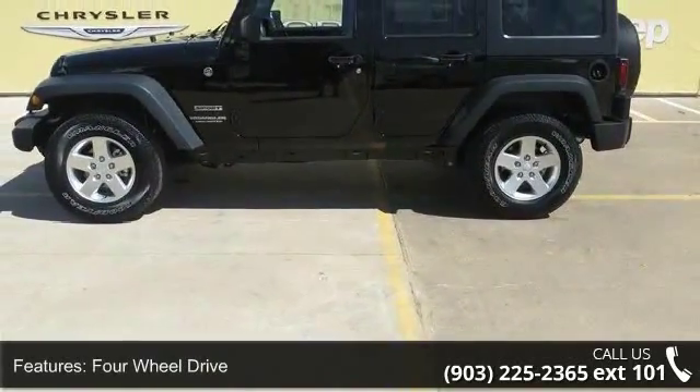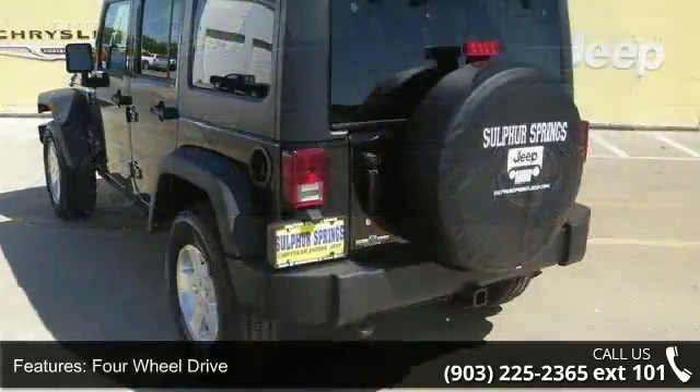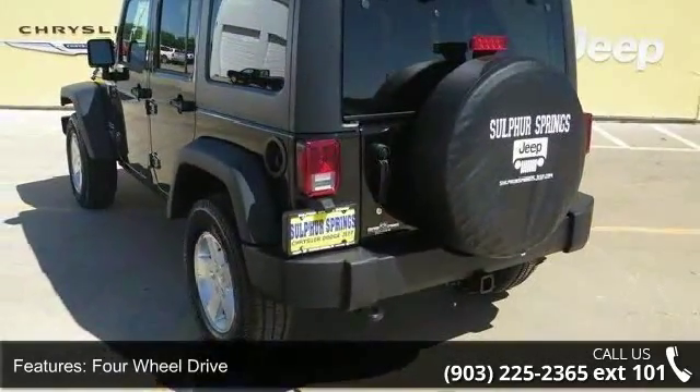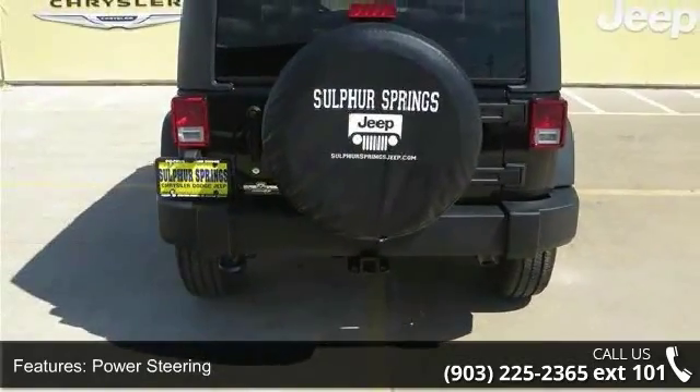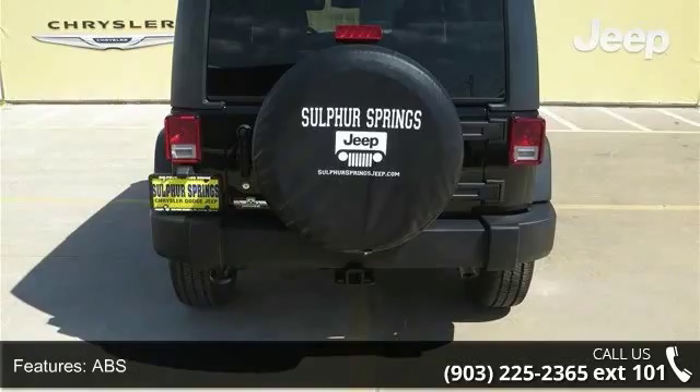Some of the top features included with this vehicle are rear bench seat, fog lamps, AM FM stereo, driver airbag, tow hooks, passenger vanity mirror, passenger airbag sensor, bucket seats, and intermittent wipers.